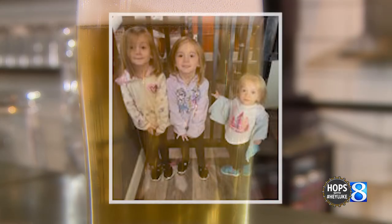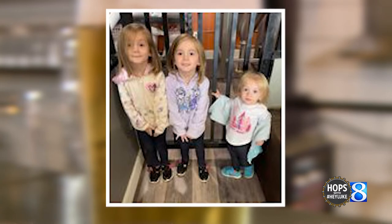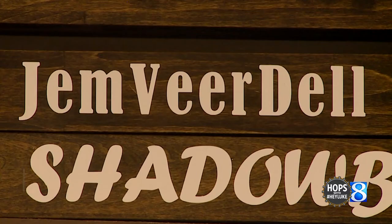I named this beer after my daughters — Gemma, Della, and Vera. So that's the name. And yeah, it's a good, nice, easy drinker.